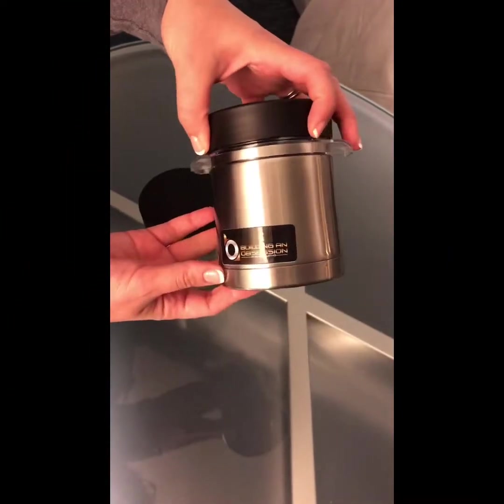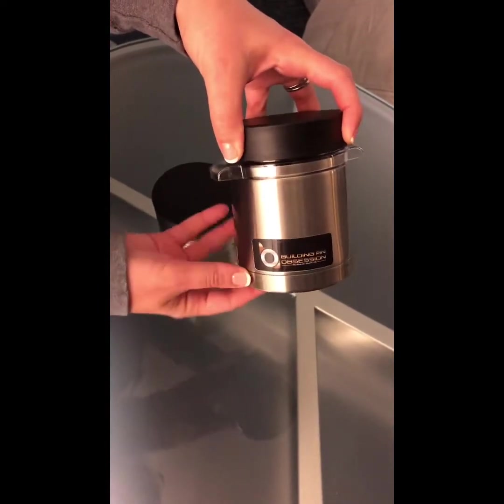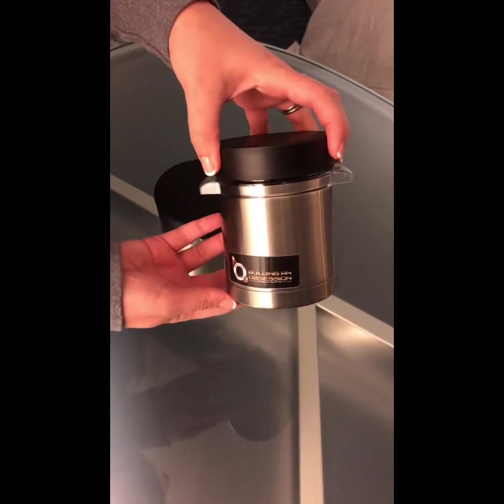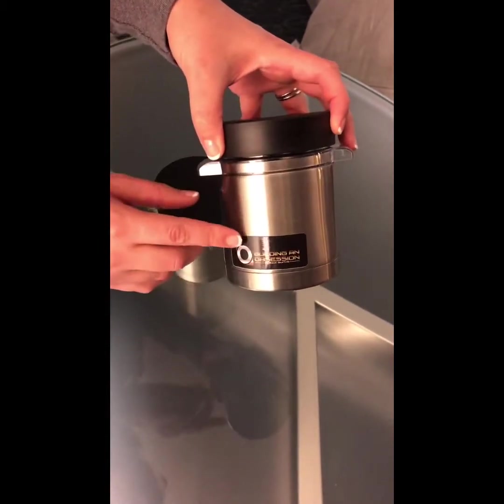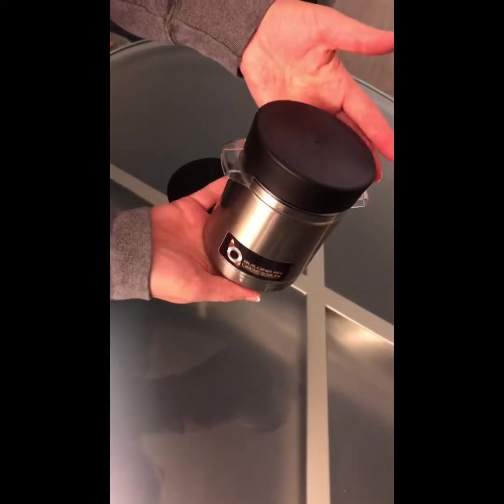Hey YouTubers, I just want to tell you about this cool product — I'm not sponsored, I just thought this was a really nice product to have. So I'm at MACNA 2019 and I stopped by the booth for Building an Obsession. They have this little frag transport system available.